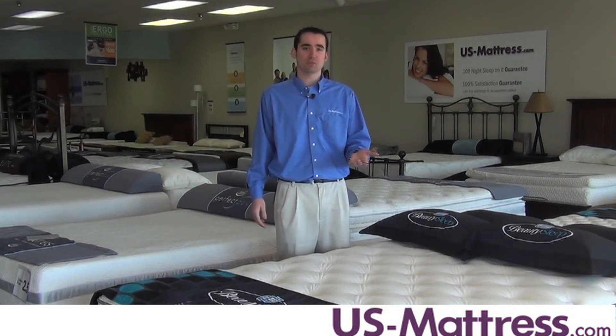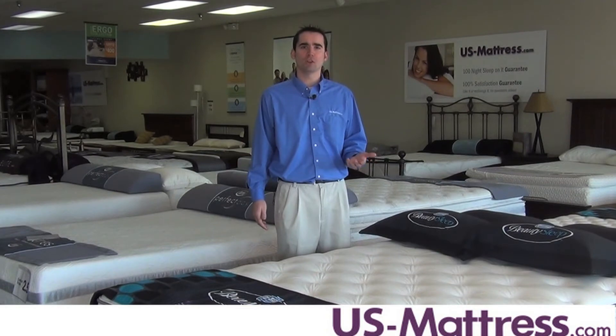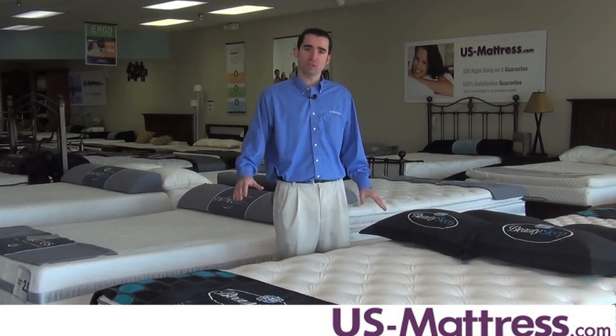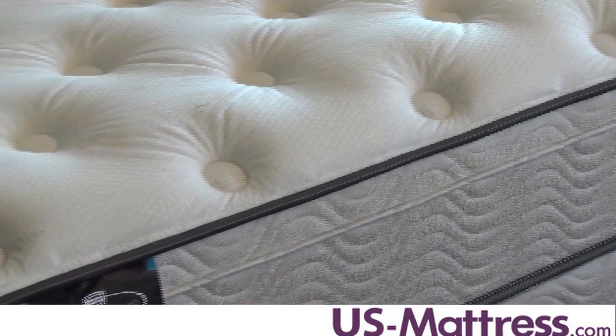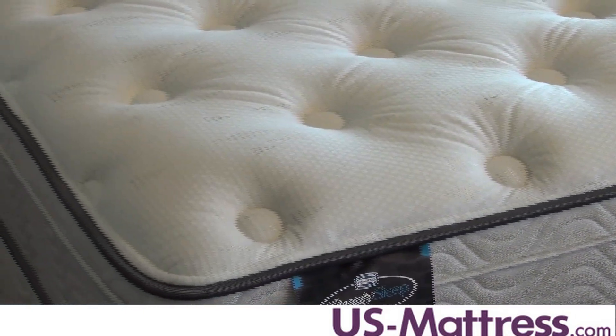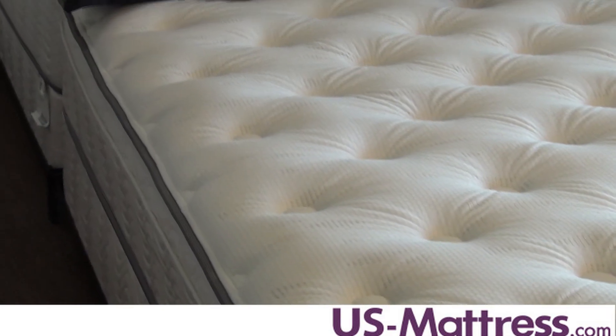The mattress does come with a nice, very solid durability rating as well. Another nice feature is the fact that it is a foam encased edge, so you can sleep all the way to the edge without worrying about a lack of support or comfort, which is very important for couples who may sleep on a queen size because you need that extra sleeping space.